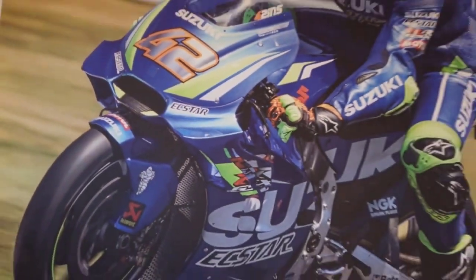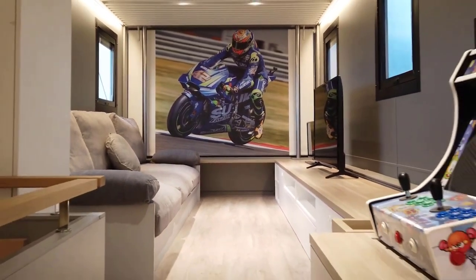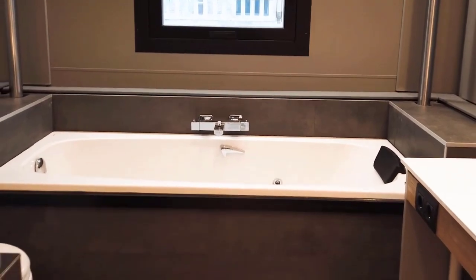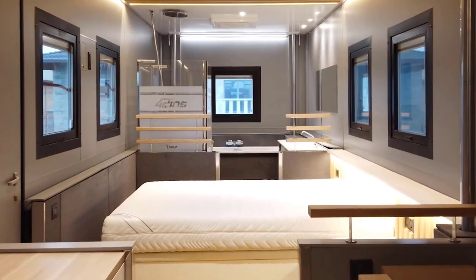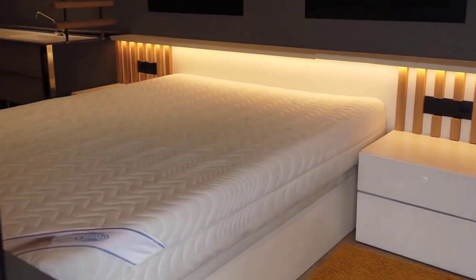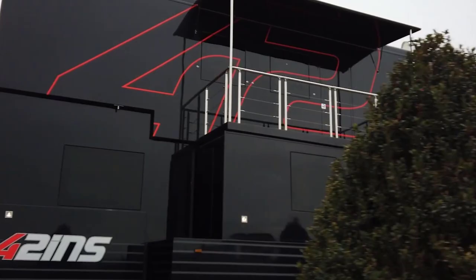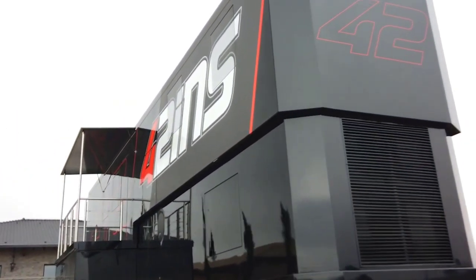Thanks to its lateral extension of over one meter, it offers a terrace space of about 10 square meters — perfect for enjoying the views, relaxing, or entertaining guests. It is ideal for a family vacation, a weekend getaway, or even long-term living on the road. It features a fully equipped kitchen, a comfortable lounge area, and sleeping arrangements for up to six people.